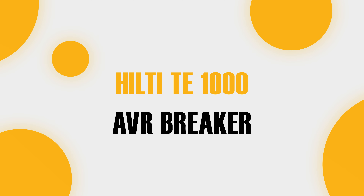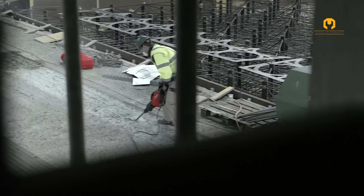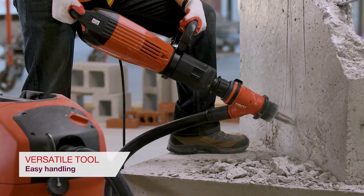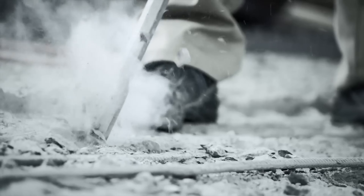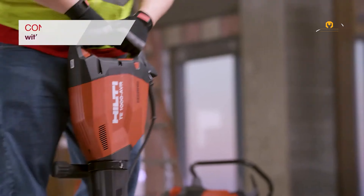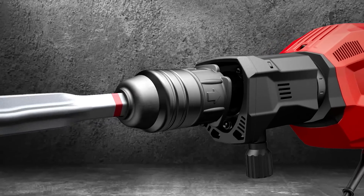For those heavy-duty demolition jobs, the Hilti T-1000A VR Breaker is a powerful tool that combines high-impact performance with user-friendly features. Built to efficiently break through concrete and masonry, it saves you time and effort. The AVR technology minimizes vibration, making the tool safer and more comfortable to use. Built to withstand the toughest demolition tasks, this breaker ensures reliability and longevity. The T-1000A VR Breaker gives you the power to tear down walls and structures with ease, while still feeling in control and safe.